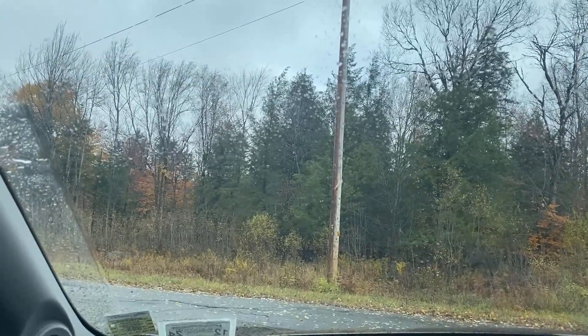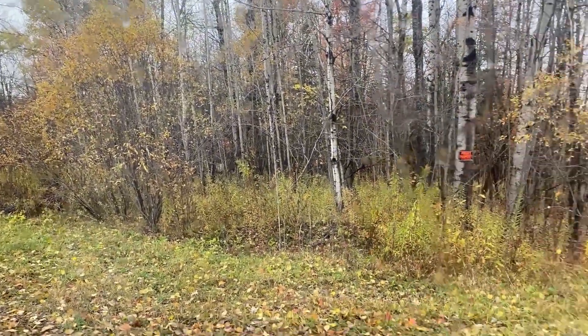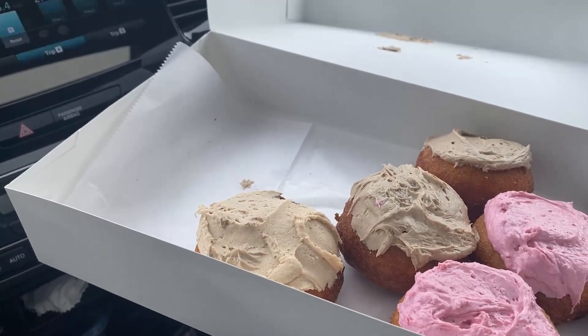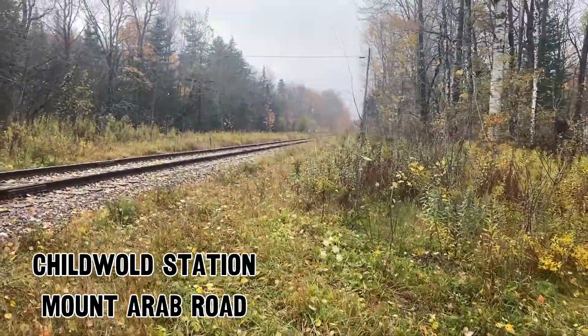Here at what many know as Mount Arab, but what I refer to as Childwold Station — because Childwold Station was right over there. But right now it's donut time while we wait for the High Peaks. It's raining on my donut. But here we are on the Adirondack Division.